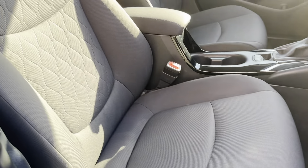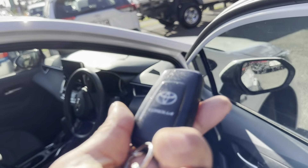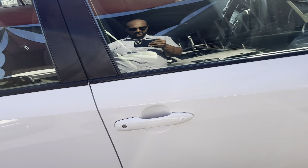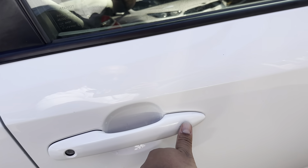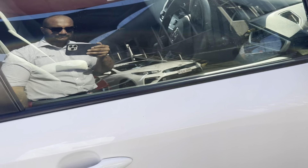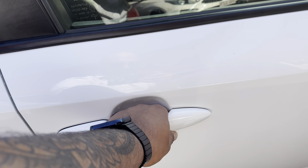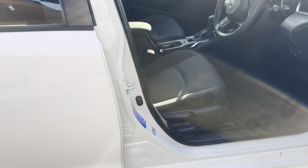Driver's side now — I'm going to run you through all the features this car offers. On this door trim you've got full power window controls for the whole vehicle, your lock and unlock functions, window lock, and side mirror controls. Driver's seat looks good.